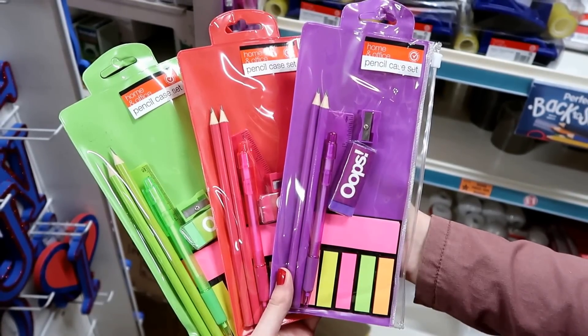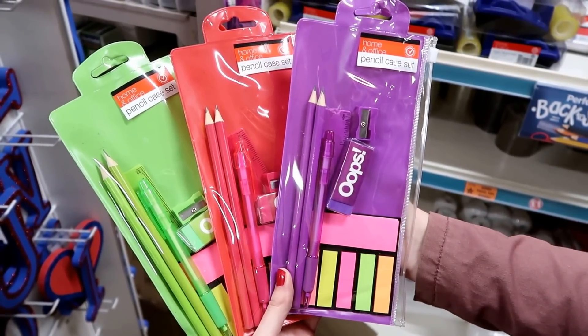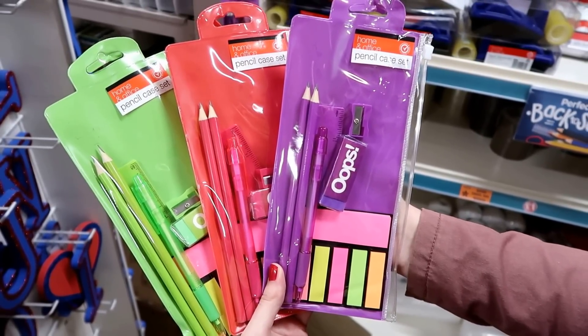I've found even more pencil case sets — you get them in green, red and purple. Each one contains two pencils, a ruler, a pen, sticky notes, an eraser and a sharpener.